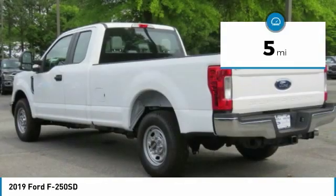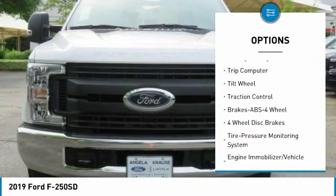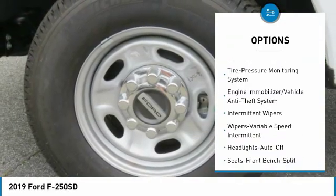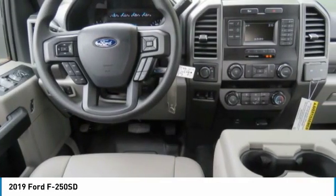This vehicle has less than 100 miles. Here are some of this vehicle's great options: traction control, anti-lock braking system, air conditioning, power steering, AM-FM stereo radio, trip computer, daytime running lights, intermittent wipers, tilt steering wheel, headlights auto-off.